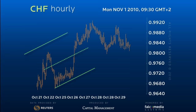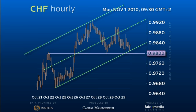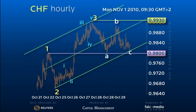The up channel remains intact and the move across to its base in the 98 area is clearly corrective. The wave count remains the same and thus we look at the 99.30 to 98.00 consolidation phase as a fourth wave, leaving at least a fifth wave to come.